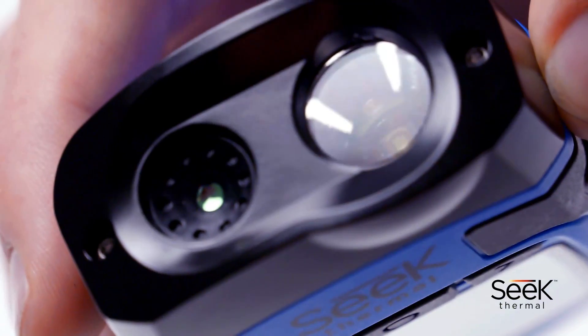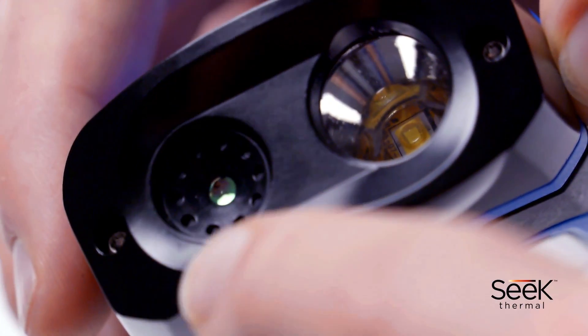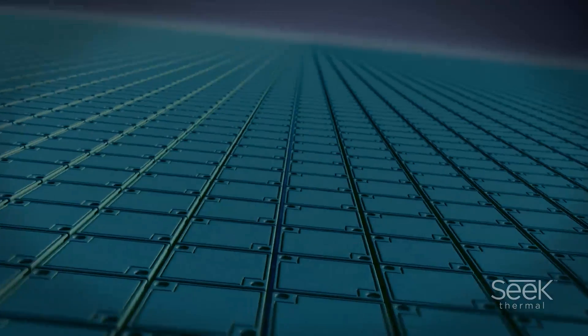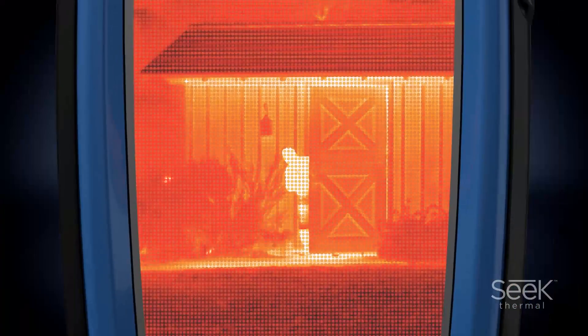The infrared lens is made of chalcogenide glass and is specially crafted to detect the slightest difference in temperature. The lens focuses heat signatures onto very high performance thermal pixels. These pixels then read the infrared spectrum and can detect an extensive range of heat signatures.